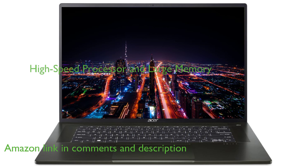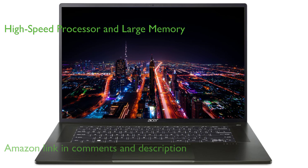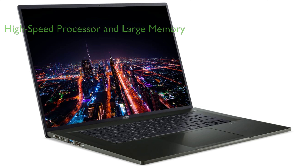It boasts a Ryzen 7 6800U processor that can reach speeds of up to 4.70 GHz, coupled with 16GB of LPDDR5 memory and 1TB of solid-state drive storage for fast and efficient performance.